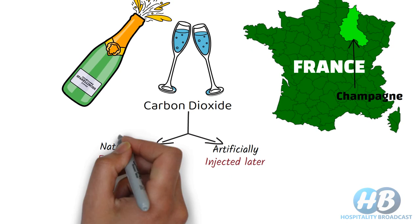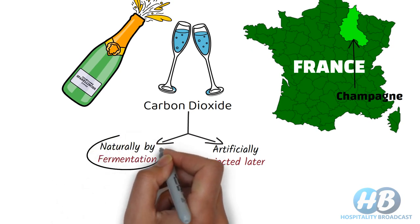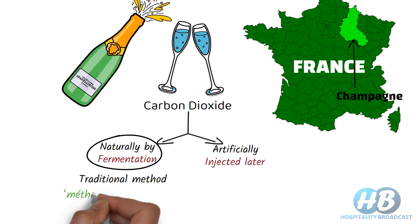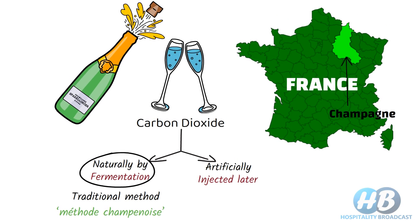In Champagne, carbon dioxide is produced naturally with the traditional method, which is also termed as méthode champenoise in the Champagne region. Wine producers outside Champagne cannot use that term and instead use 'traditional method.'